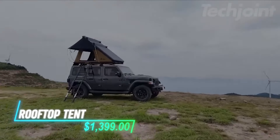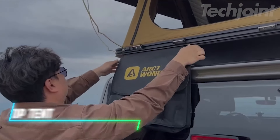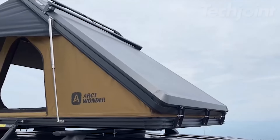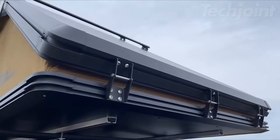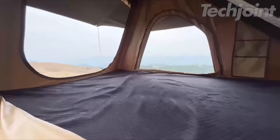This rooftop tent is designed for easy camping on your vehicle. It quickly pops up in seconds thanks to air pressure support pulls, making setup effortless for one person. The tent is spacious enough for two adults and a child or pet, with mesh windows for ventilation and rain protection. It comes with a thick mattress for comfort, a telescoping ladder, and plenty of storage.